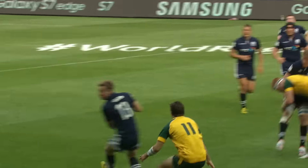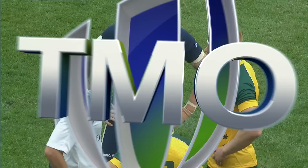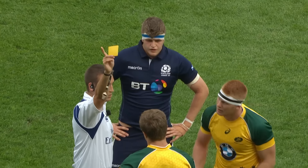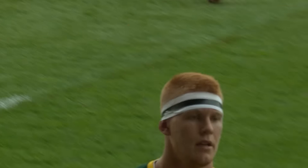Watch this tackle here — the aftermath of the tackle, the tip tackle there. An early yellow card then for Australia.